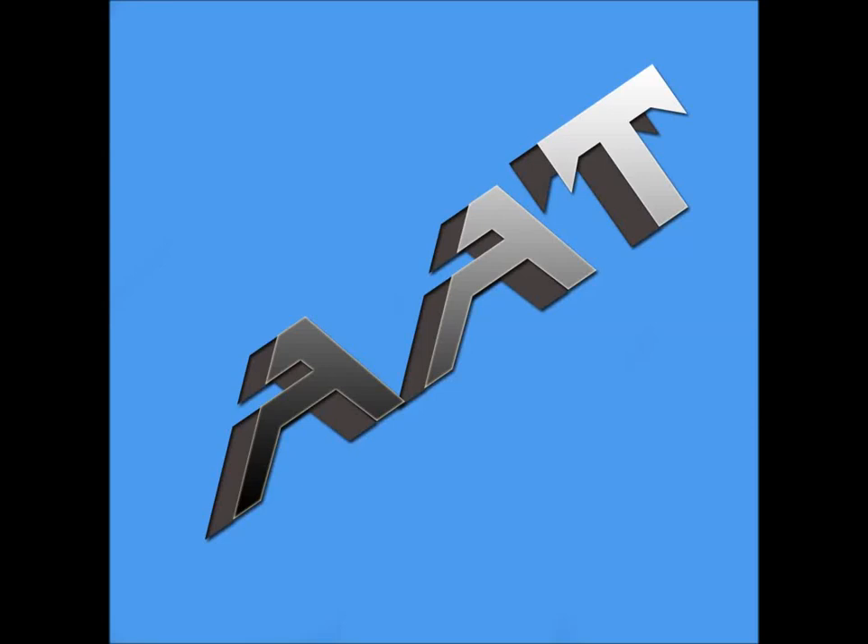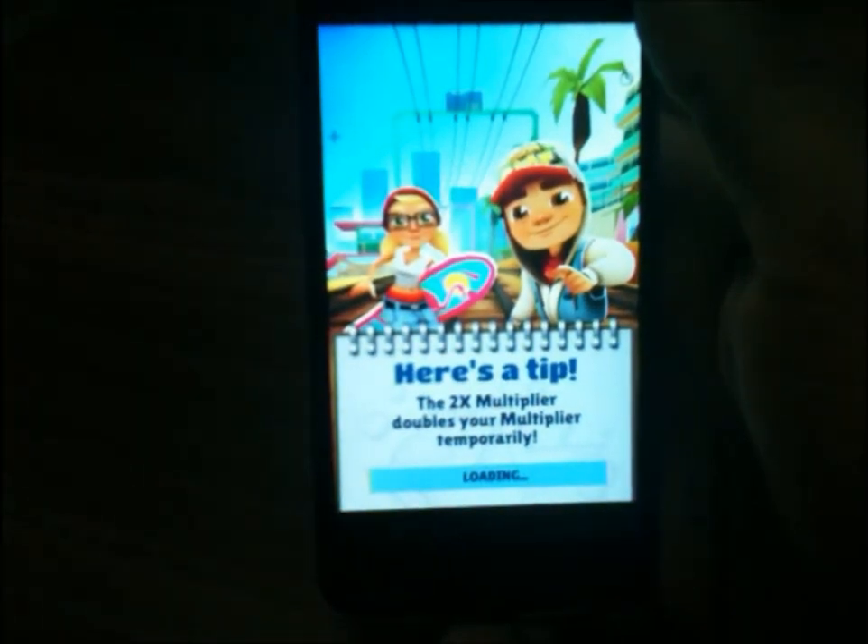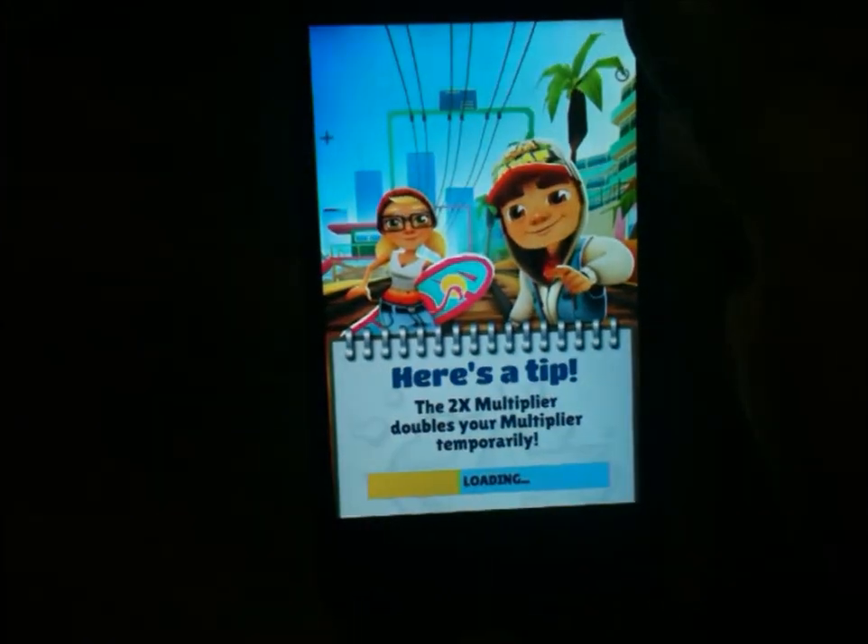Hey guys, this is Saurabh Nahar here from AllAboutTechnologies, and today Subway Surfers has come out with a new update which is Subway Surfers Miami, so let's have a look.